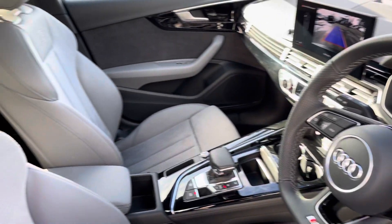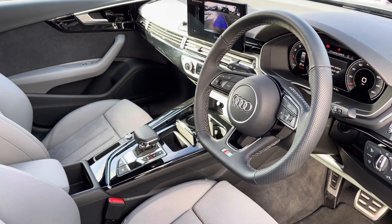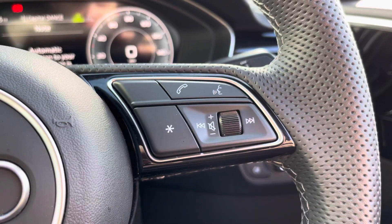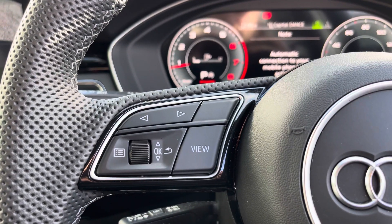Your leather multi-function steering wheel with the S embossed front sports seats, your telephone and volume adjustment, and on the left-hand side your controls for the Audi virtual cockpit.